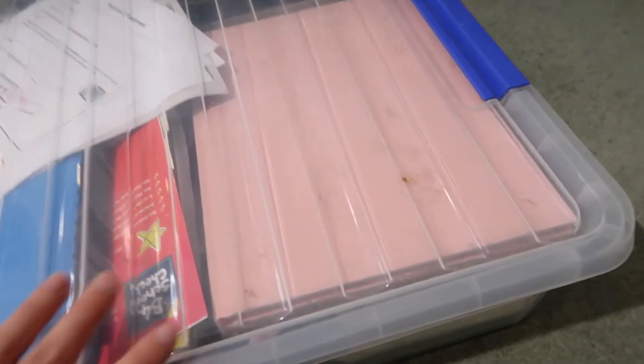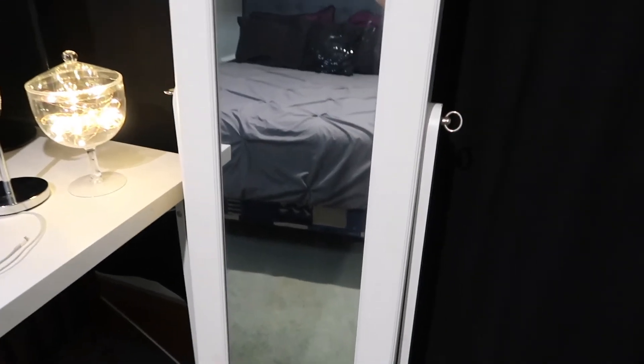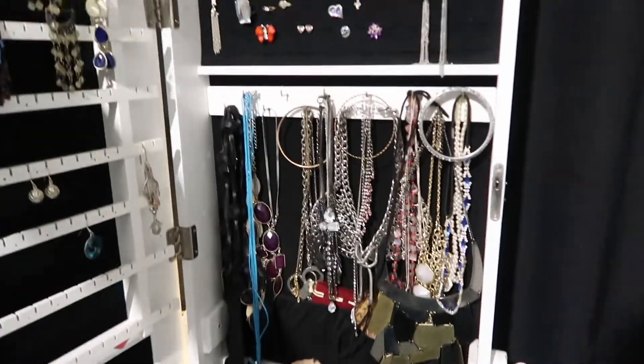I've also got passports and important documents in there. Then we've got the curtains and my mirror. This is a jewellery mirror but I plan on getting rid of it. You open it up and I don't really have a lot in there. And then there's me, hello.